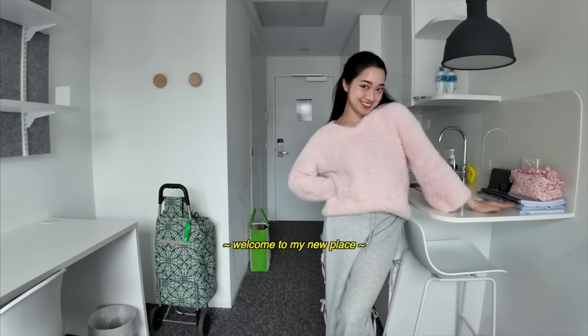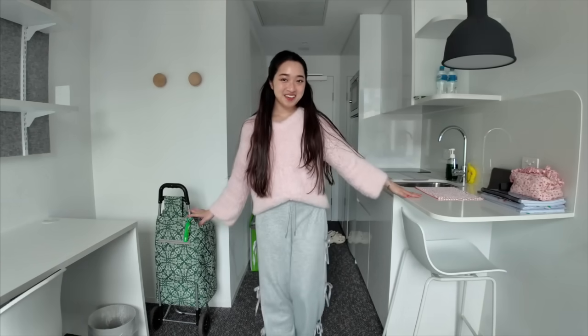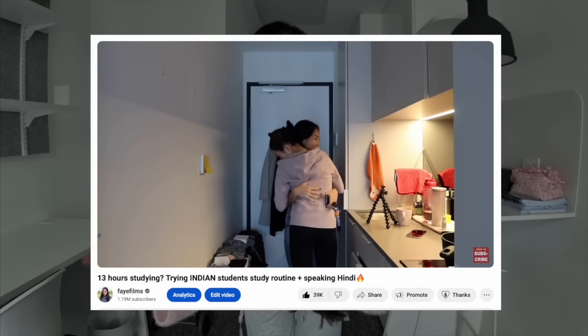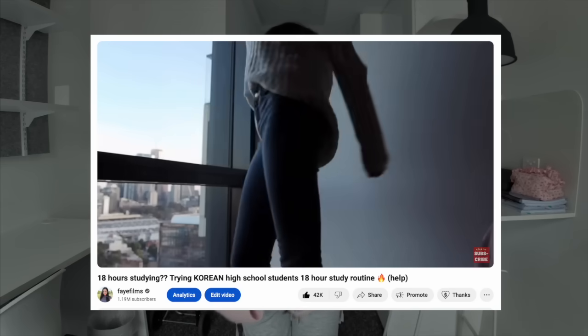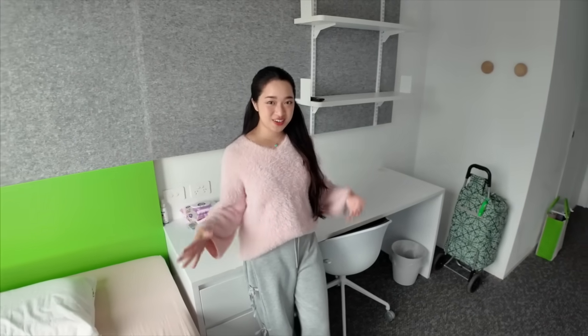Hi Bestie, welcome to my new place. I'm moving into a studio apartment because it's easier to manage and keep clean, and I really like how compact it is. My first place when I moved to Australia was also a studio and I really loved living there, so I want to replicate that. I actually officially move in tomorrow but I'm coming in a day early just to do some preparation. I also want to give you an empty studio apartment tour because I posted on my story that I was moving and so many of you requested that.